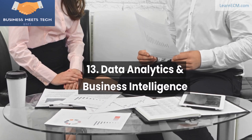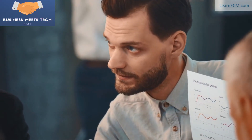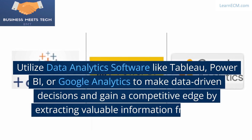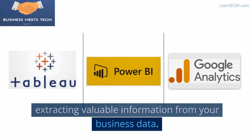13. Data Analytics and Business Intelligence. Data is a goldmine of insights. Utilize data analytics software like Tableau, Power BI, or Google Analytics to make data-driven decisions and gain a competitive edge by extracting valuable information from your business data.